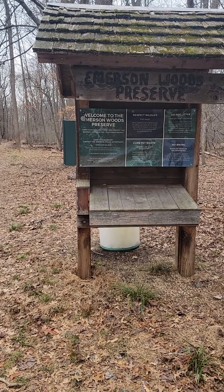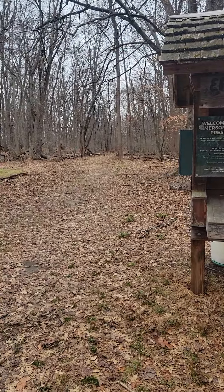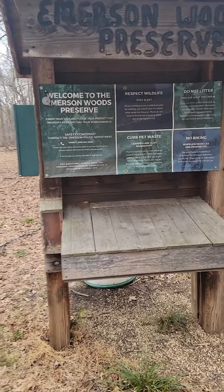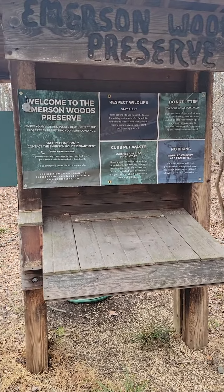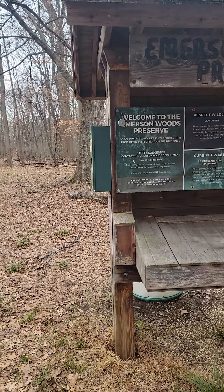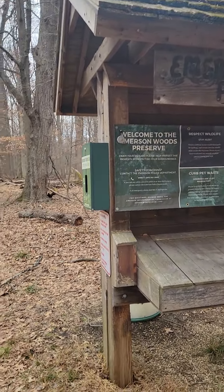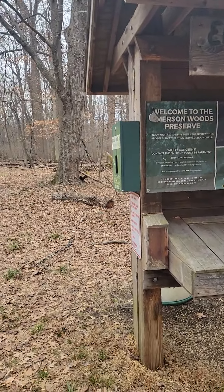I want you to notice something. I just learned this today because I'm looking around investigating. When you come to these little — I don't even know what you'd call this thing. It's not a shack or a shed. Is it a pavilion? I don't know what you want to call this, but this little thing here.